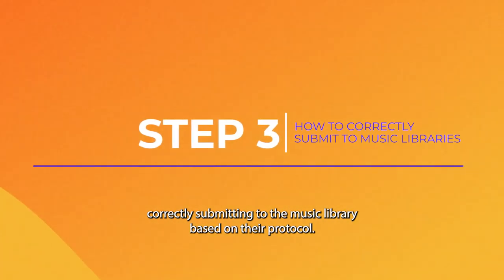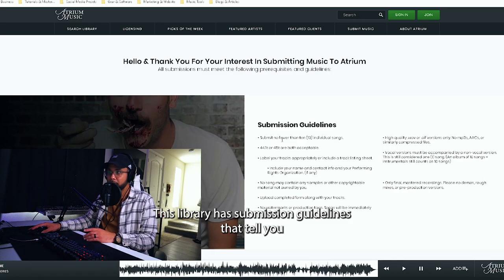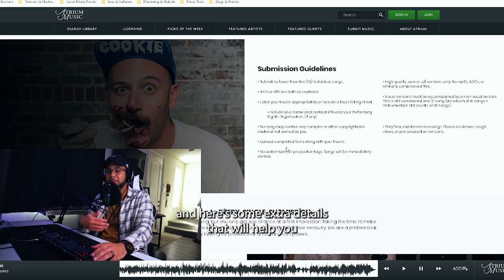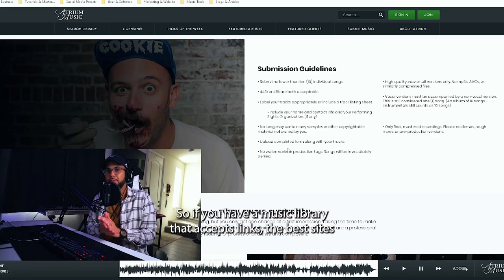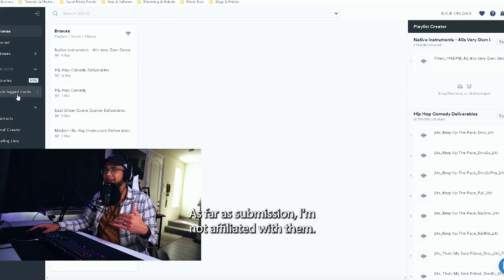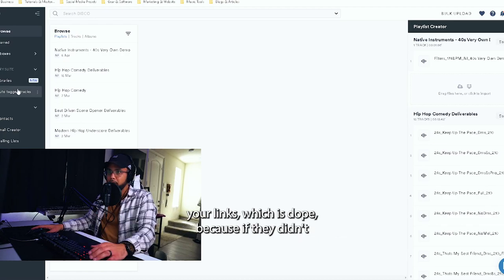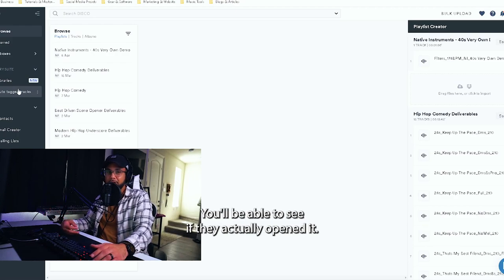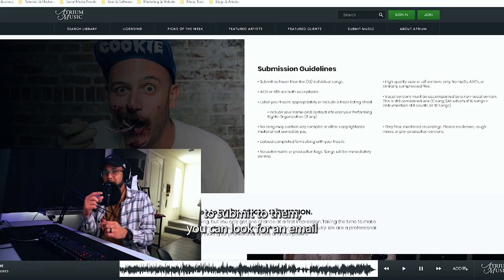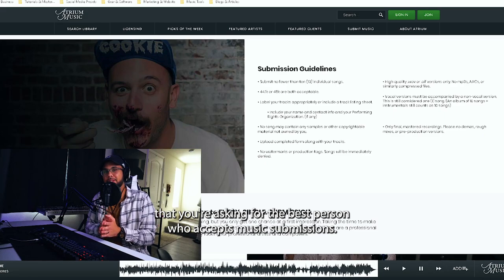Step three is correctly submitting based on the library's protocol. Some libraries have submission guidelines telling you how many songs to send and what format is acceptable. If a library accepts links, the best sites I recommend are Dropbox, Box, or my favorite, Disco. Disco is becoming industry standard, and you can see if anyone actually opens your links — which is great for follow-up. If submitting by email, make sure they have an email submission listed, and ask to reach the best person who accepts music submissions.